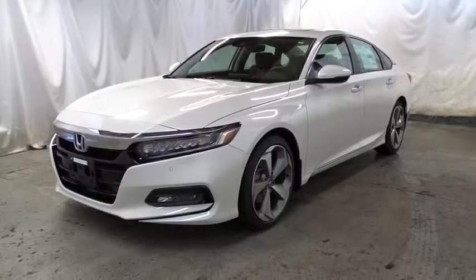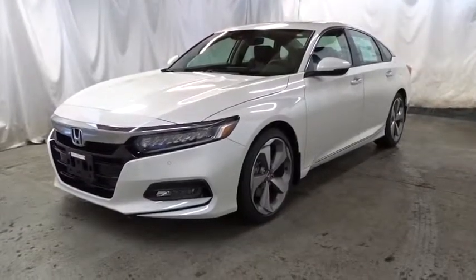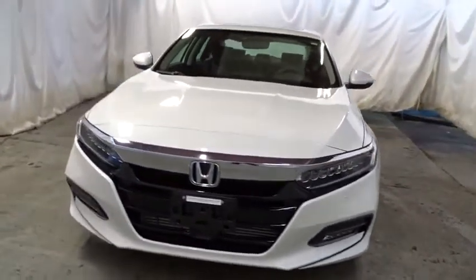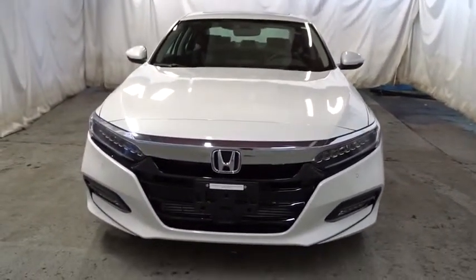2019 Honda Accord — ingeniously simple, yet overflowing with luxury and technological creativity. All that and more in the Accord.